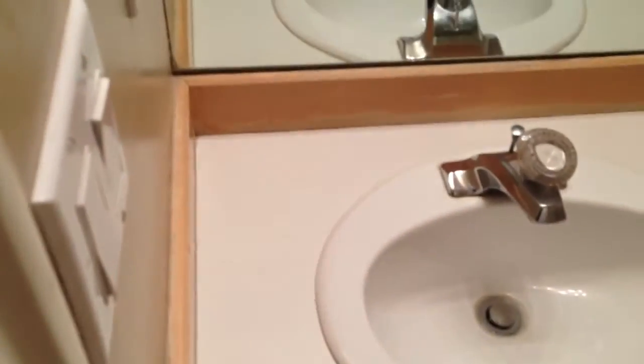In this bathroom here we have some finish chipping off, a couple of small nail holes. Everything else in here looks pretty good.